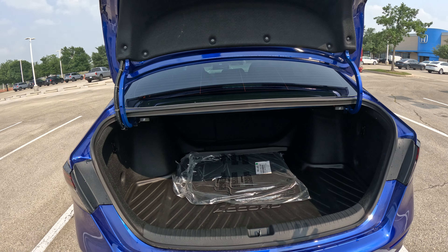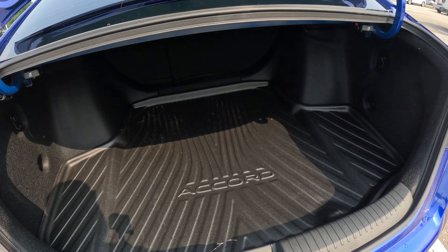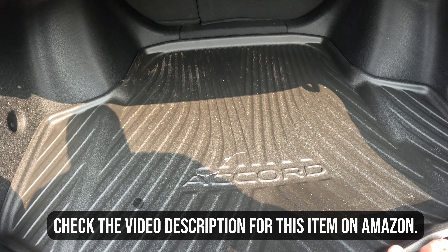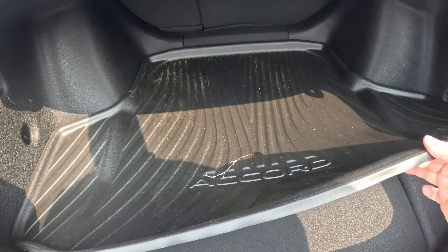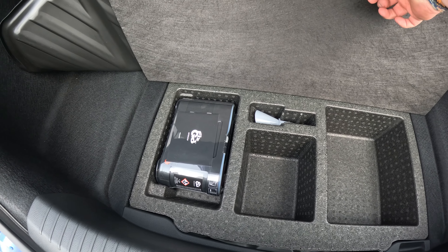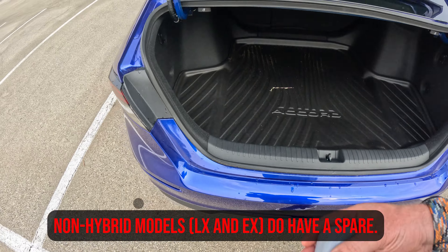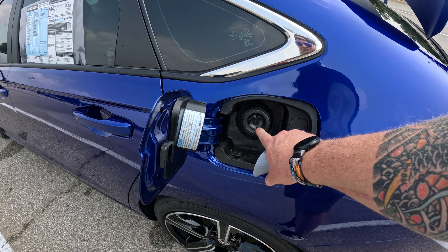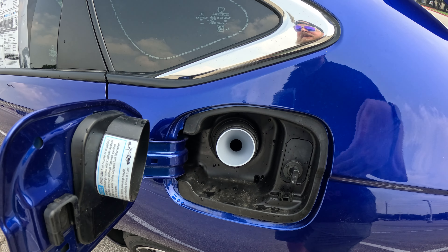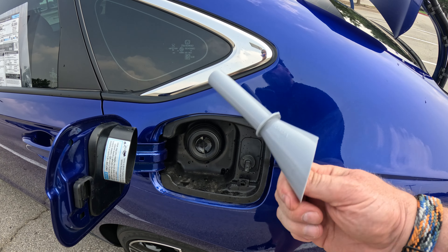When I pop it open, I can always throw my seats down — I've got a 60/40 split. There are mats that come standard, and this is something the dealership has added. Underneath, because it is a hybrid, it does not have a spare tire — it has a tire repair kit. You've also got some additional storage space. There's a funnel in here: if you ever run out of gas, you use it to hold the fuel cap open so you can pour gas in.